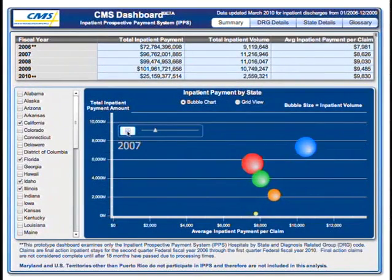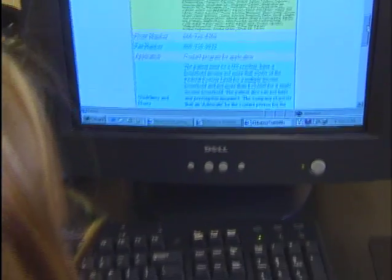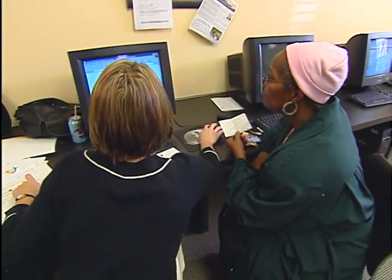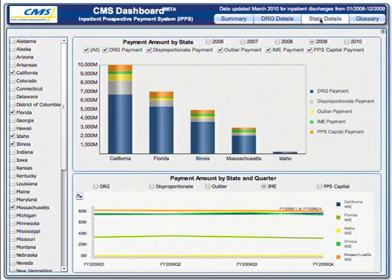The beauty of this dashboard is that it shortcuts the current complex process of pulling together this data. Currently, a programmer, Medicare expert, and significant IT support is necessary. This information is now a click away from the user. The dashboard graphs can help researchers, analysts, and managers set the agenda for health policy, systems, and effectiveness research.